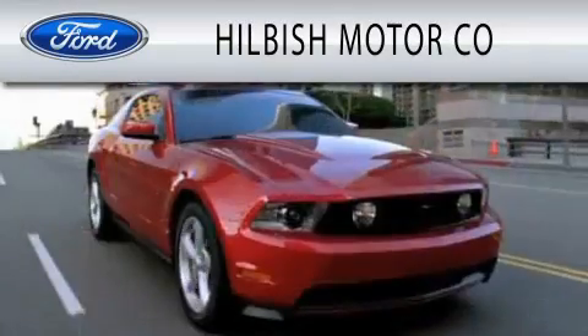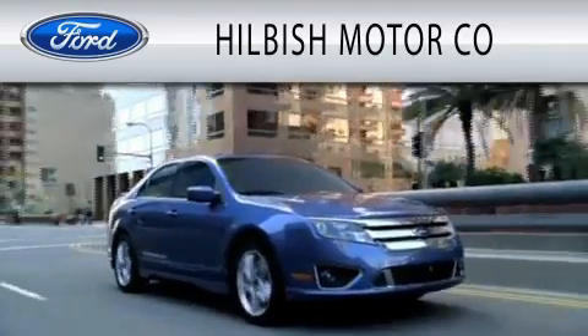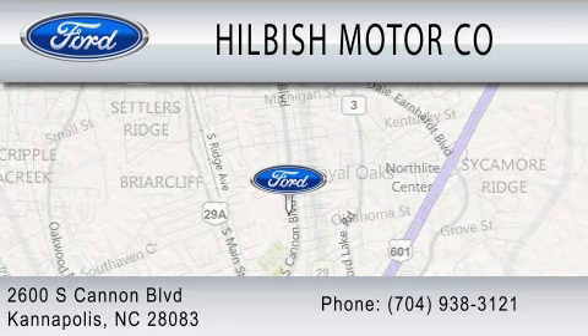Hilbish Motor Company is dedicated to doing everything possible to ensure that the experience you have selecting your vehicle is as pleasant as possible. We are located at 2600 South Cannon Blvd. in Kannapolis.